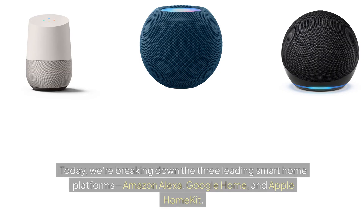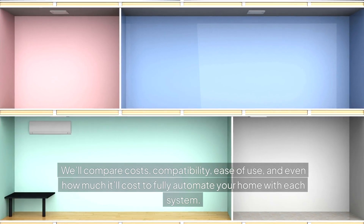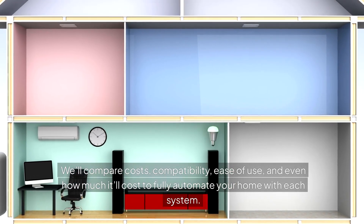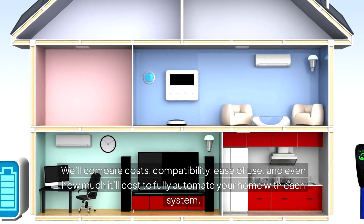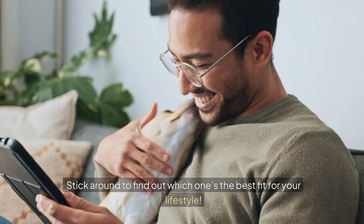Today, we're breaking down the three leading smart home platforms: Amazon Alexa, Google Home, and Apple HomeKit. We'll compare costs, compatibility, ease of use, and even how much it'll cost to fully automate your home with each system. Stick around to find out which one's the best fit for your lifestyle.